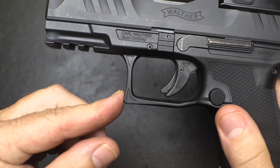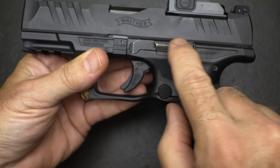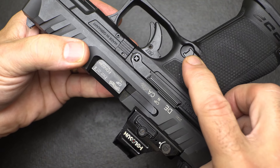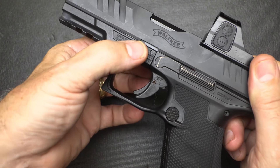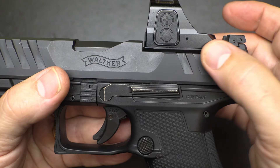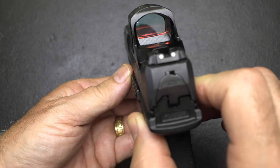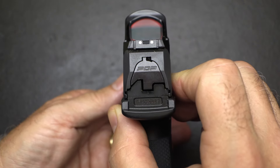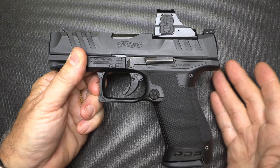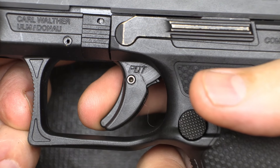The PDP has a three-slot Picatinny rail and texturing on the squared-off trigger guard. The mag release is really easy to get to — same as the PPQ. The slide stop is extended and ambidextrous, and you can switch the magazine release to the other side. The takedown lever is the same as all three pistols. As far as the red dot optic, it comes with just a plate, and then you order the mounting plate for whatever red dot you're using. Sights are just three-dot, but there will be a lot of different options including night sights and fiber optic.